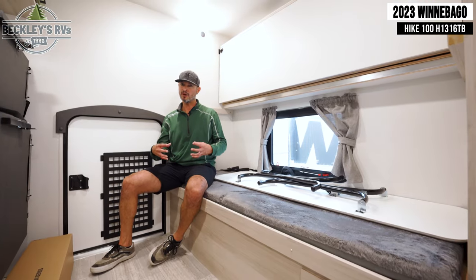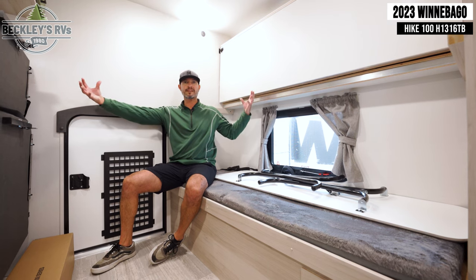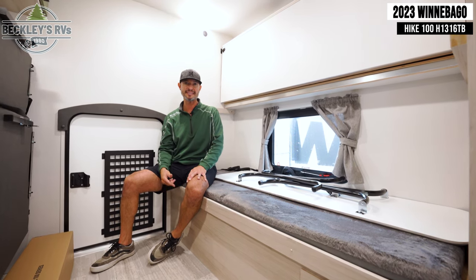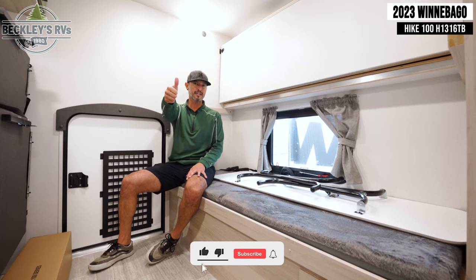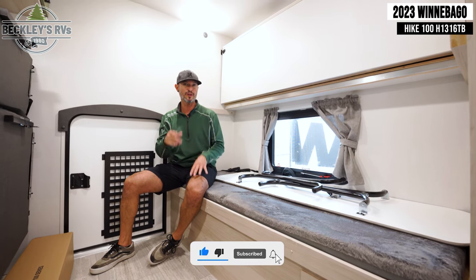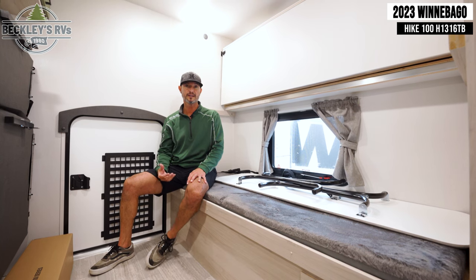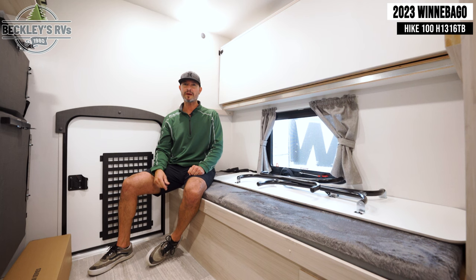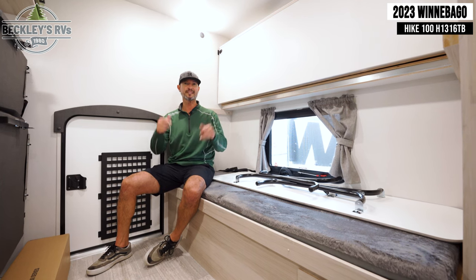There you have it, RVers — small camper, but big feature-wise on this Winnebago Hike 100, 1316TB. What do you think? Do you agree? Show us some love — give us a like, comment below on anything you'd like to see more of on this camper, and smash that subscribe button. I'm Mikey B with Beckley's RVs. Thanks for watching — we'll see you next time.